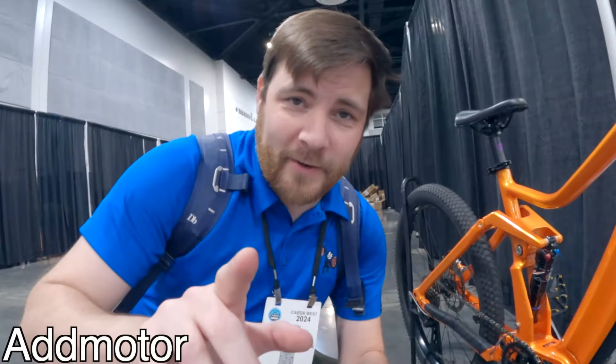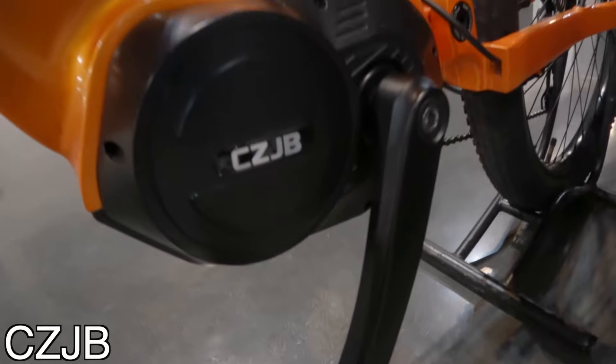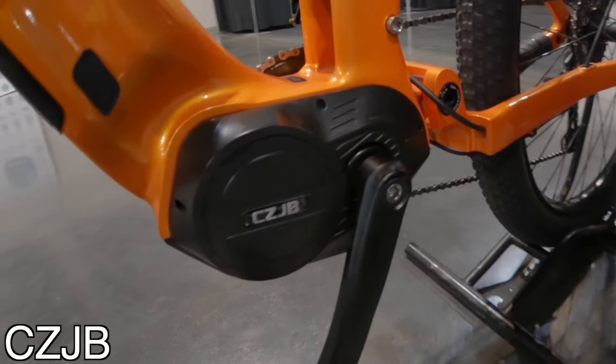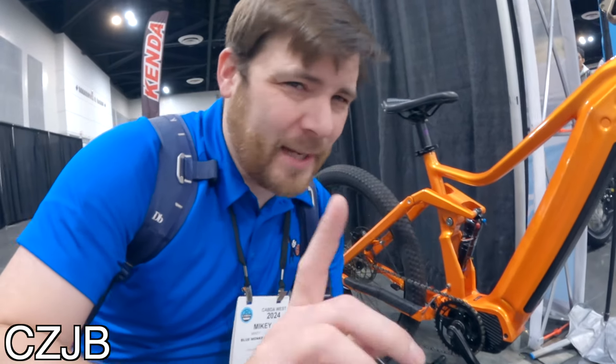All right, don't tell anyone, but I found a secret. It's a little motor from a company called CZJB. They told me they are supplying a major electric bike company here in the States, and this is their mid-drive motor. I want to learn more about it, but not now — some other time.